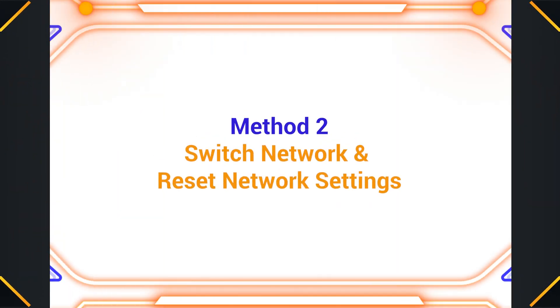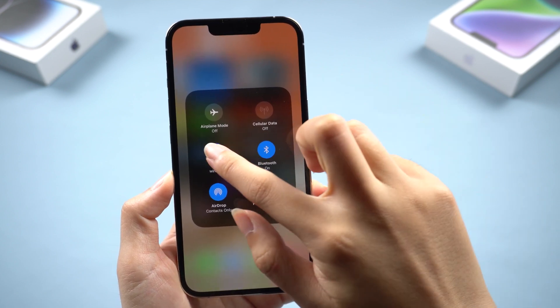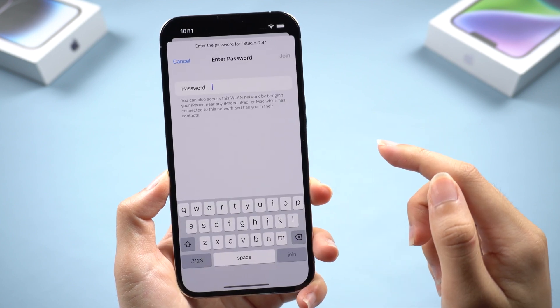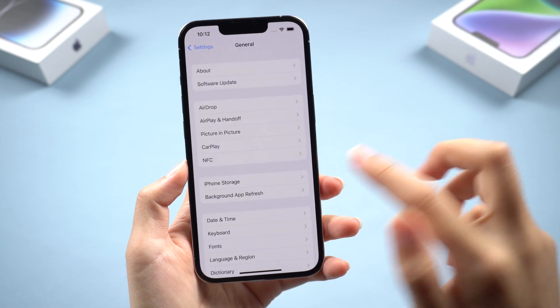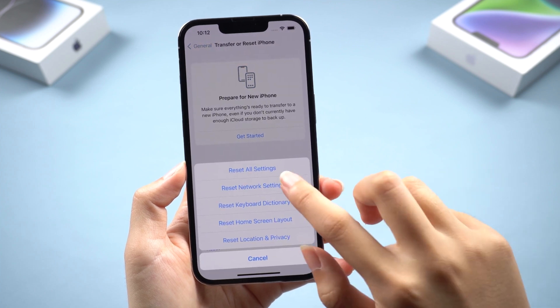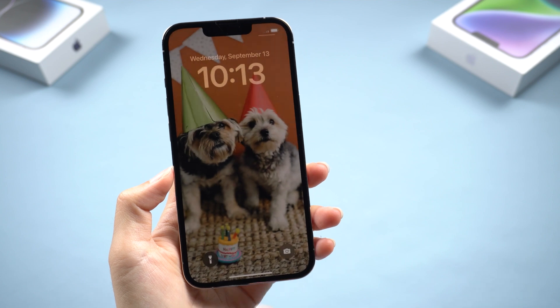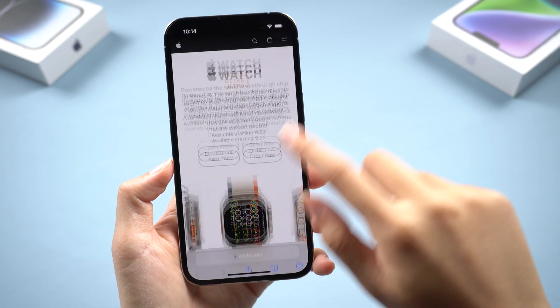Method 2: Switch network and reset network settings. Find Wi-Fi in the drop-down option, and then switch to a more stable network in the settings. If the problem persists, go to General to reset the network. This will not lose your data. After doing this, open Safari and see if Apple.com can open smoothly.